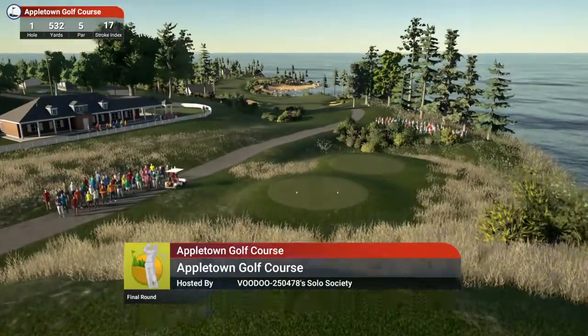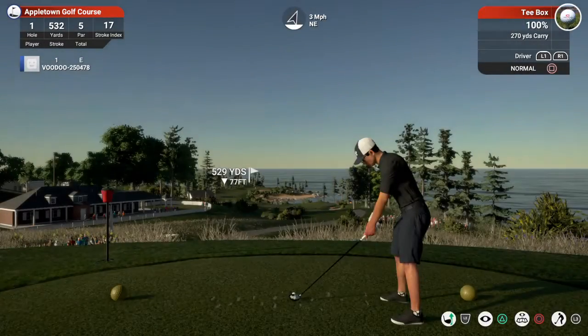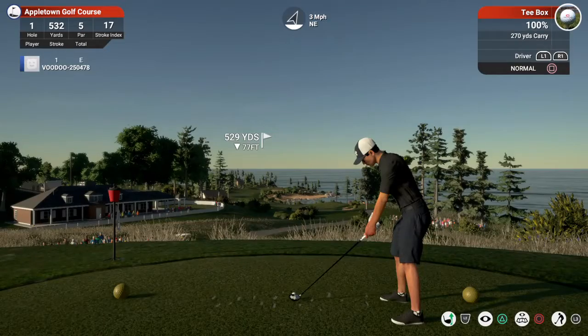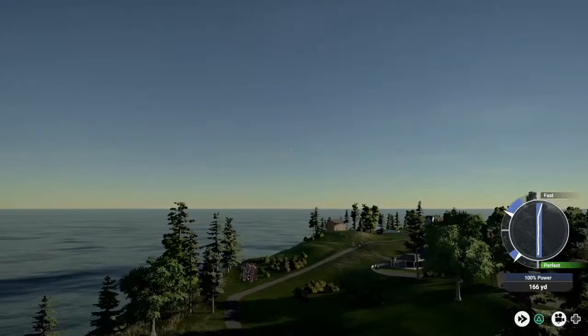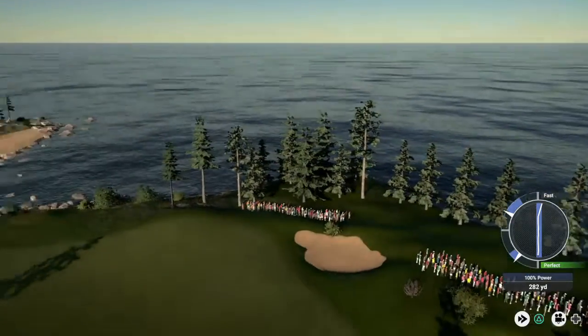Hello, ladies and gentlemen, my name is John McCarthy, and I'm giving you all of the welcomes for joining us today here at this event, brought to you by the TGC Network. We are prepped and ready, folks. This is the final round coverage of our first event of the season. Let's see how this story concludes.